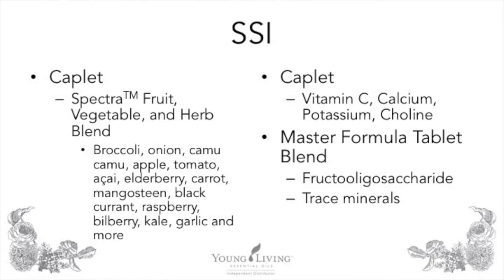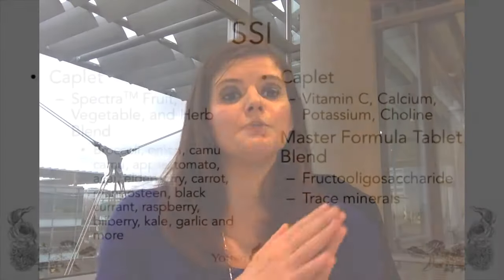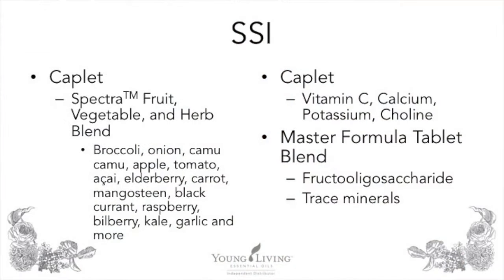Also inside the caplet is the Master Formula tablet blend, which contains fructooligosaccharides, or FOS. These are the gut-supporting prebiotics mentioned earlier. Probiotics need sugars to feed on in order to be effective — FOS is the sugar form that probiotics, such as those in Life 5, like to eat. The tablet blend also contains trace minerals that help support the body's tiniest bits of function.